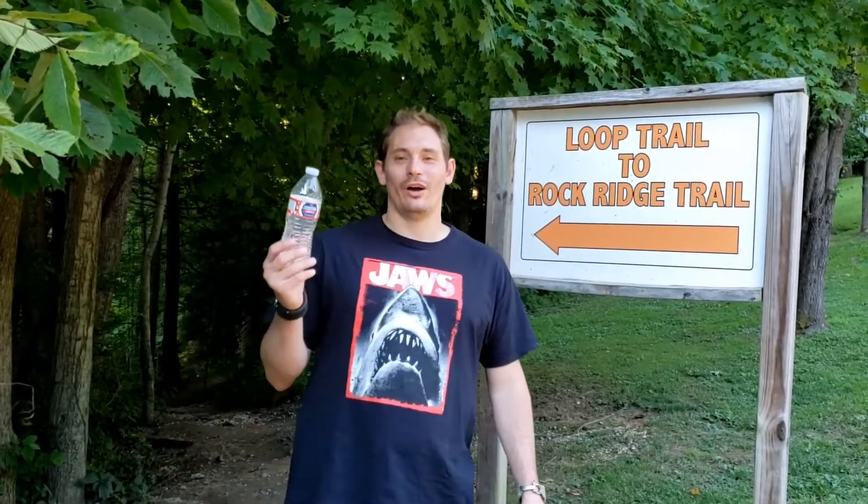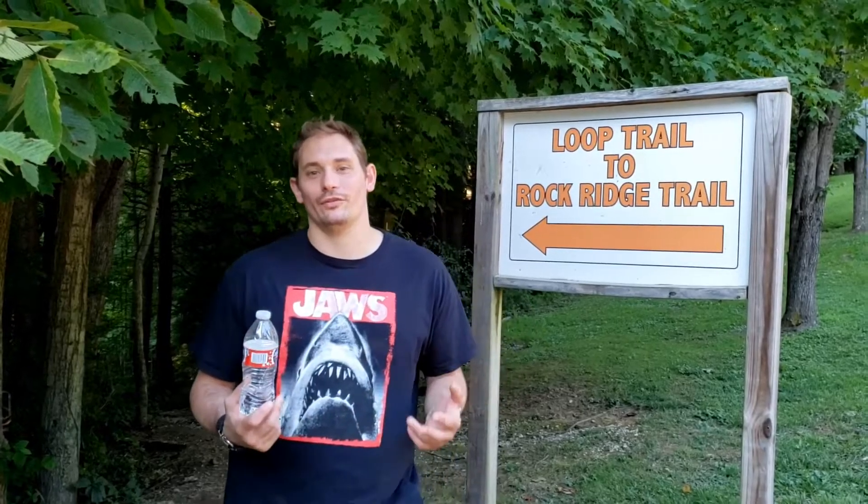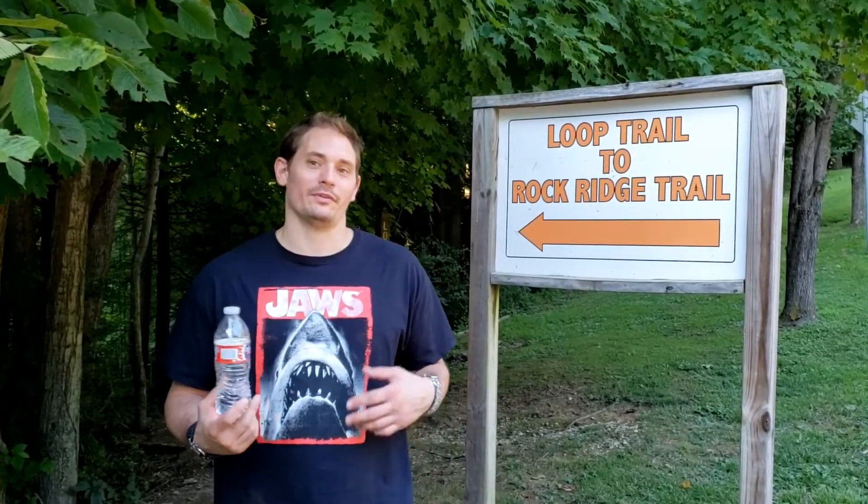Welcome back to the Horror Room. We got a cool little hiking video with a little myth behind it. We're not so sure if it's real, if it's a true story or not, but it's pretty cool.